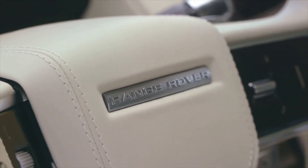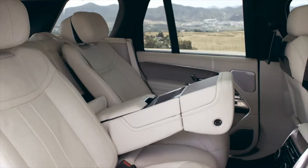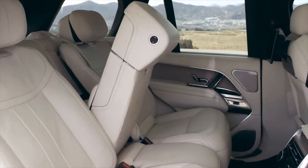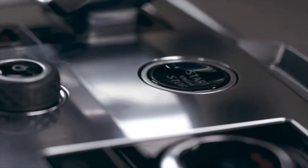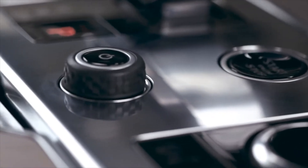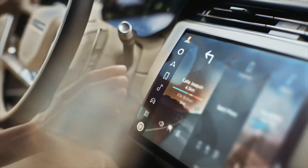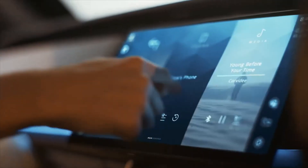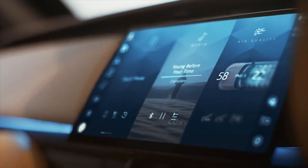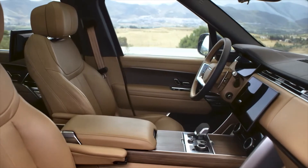The 2022 Range Rover adopts Land Rover's latest Pivi Pro infotainment system with a gently curved 13.1-inch touchscreen on the dash. The brand says 90% of tasks are accessible in just two steps from the home screen, while there's also more connectivity than ever before, with over-the-air software update capability, Amazon Alexa integration, Spotify, and of course Apple CarPlay and Android Auto with wireless connections for both.